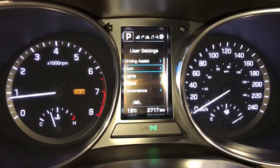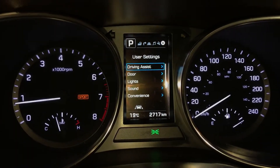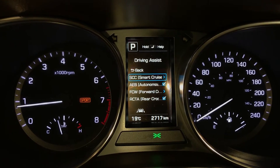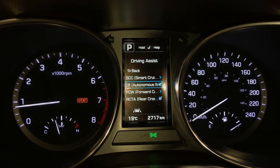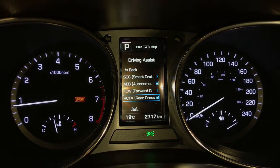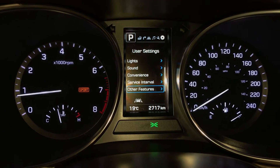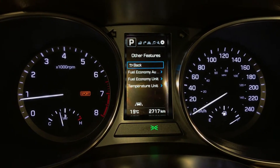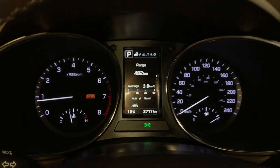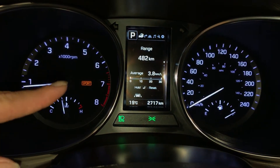For driver assist, you have your smart cruise control, emergency braking, forward collision, rear cross traffic alerts, and automatic high beam feature. There's also the drive mode selector.